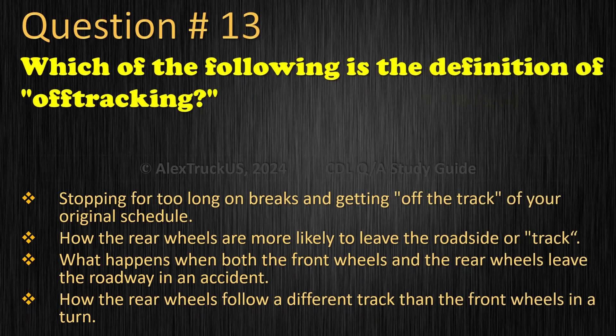Question 13: Which of the following is the definition of off-tracking? Stopping for too long on brakes and getting off the track of your original schedule. How the rear wheels are more likely to leave the roadside or track. What happens when both the front wheels and the rear wheels leave the roadway in an accident. How the rear wheels follow a different track than the front wheels in a turn. The correct answer is: How the rear wheels follow a different track than the front wheels in a turn.